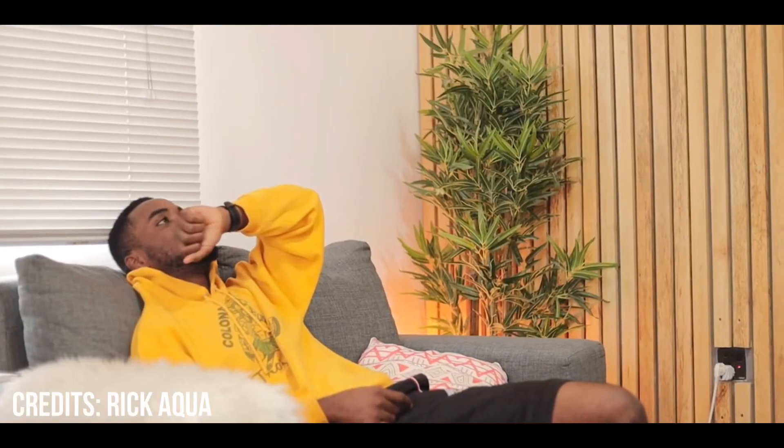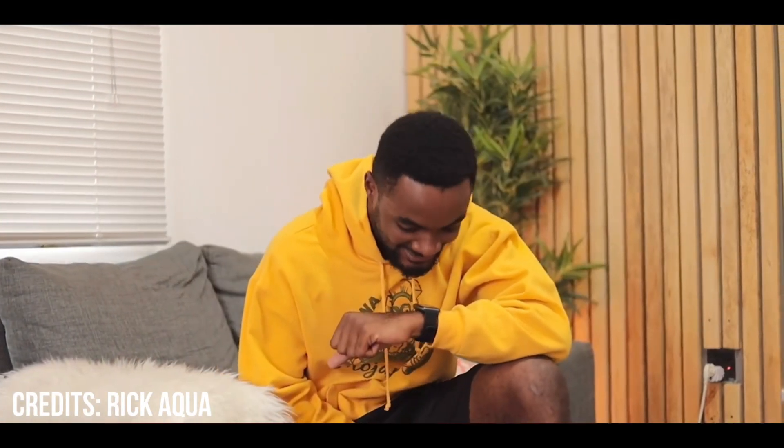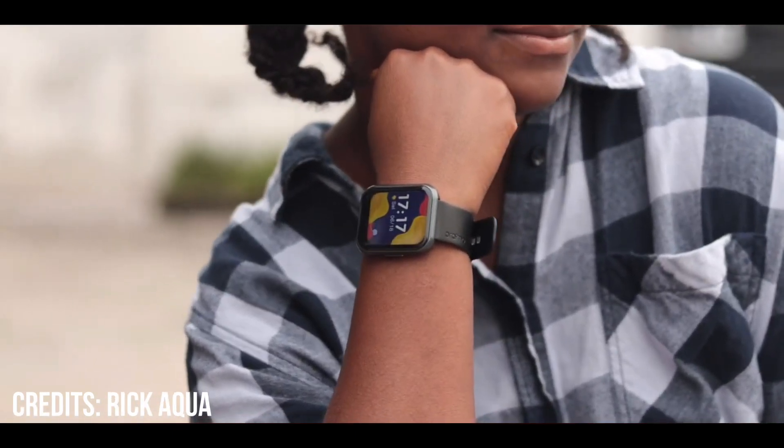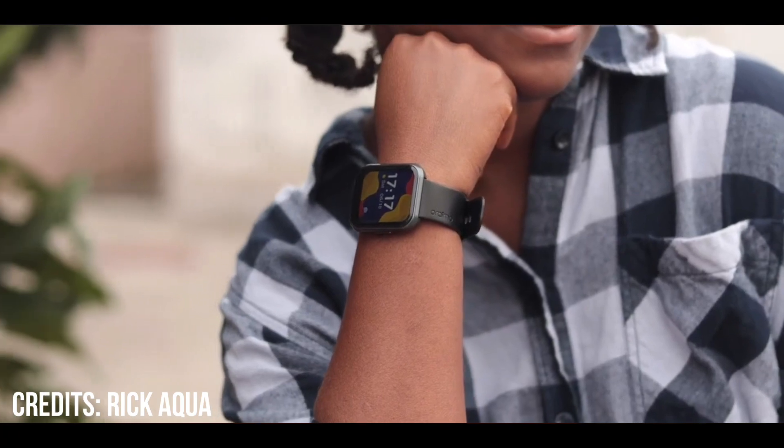It will be coming with the long-awaited feature which is the Bluetooth calling feature, and I can't wait to have that. I actually love the Bluetooth calling feature — I don't have to take my phone out before I can receive a call, and this is just going to be a very good one.